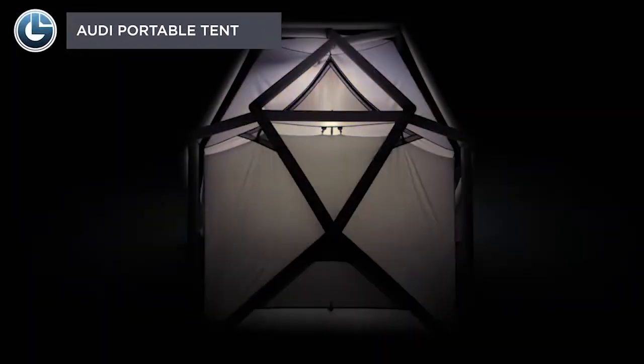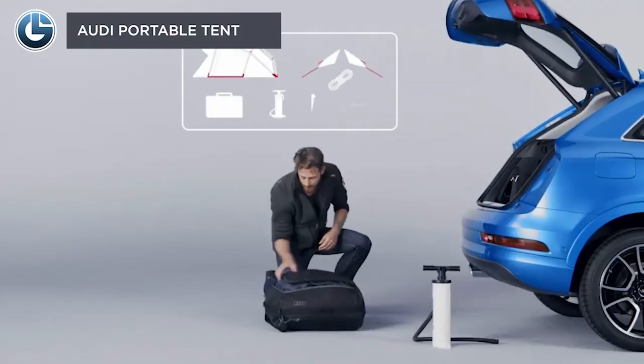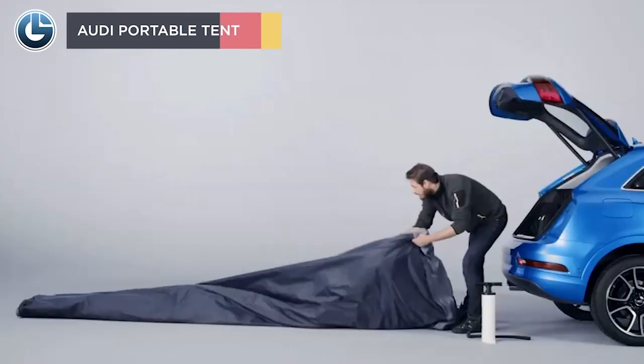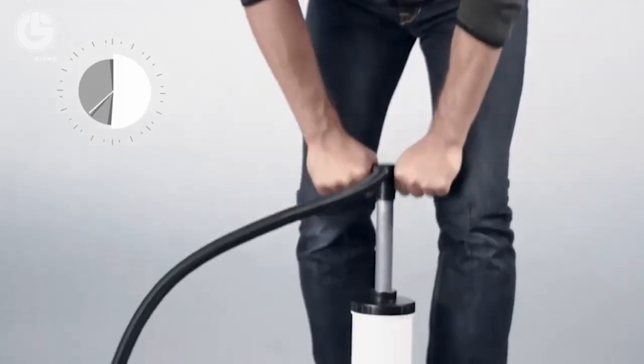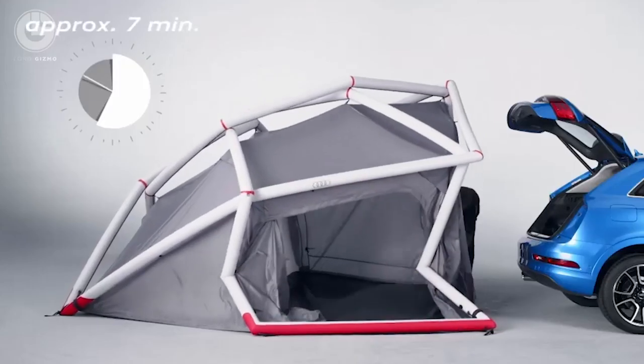The Audi Portable Camping Tent is designed to attach around the tailgate of the Audi Q3, Q5, or Q7. The tent comes in a bag that is barely larger than a cabin case. On opening, it provides a 9.5 square meter floor, which is reasonably large enough to accommodate three individuals for comfortable sleep.